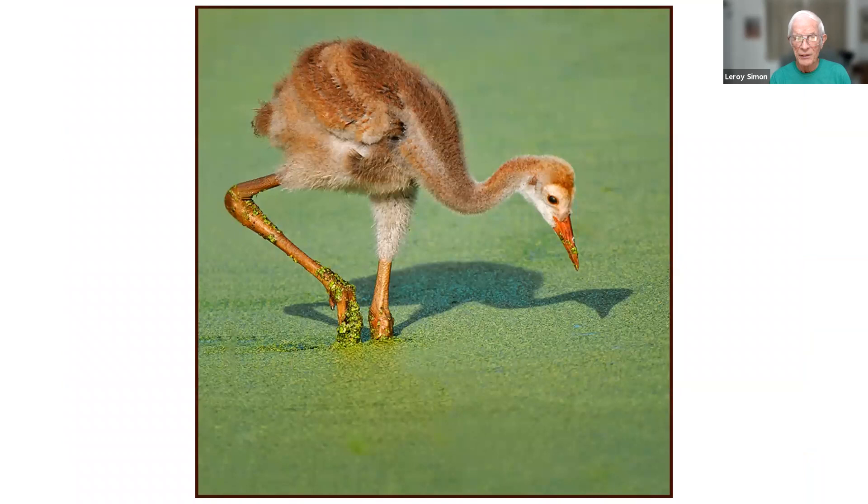Here's a baby sandhill crane taken near my house. There was a lake near my house and they were breeding nearby. A few blocks away there's a pond with a lot of vegetation where they purify water from sewers, and the cranes spend a lot of time around there.